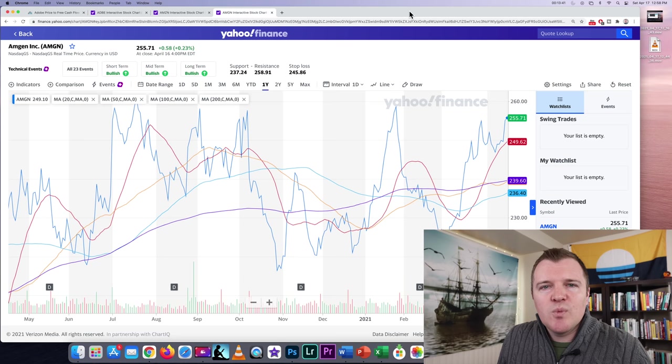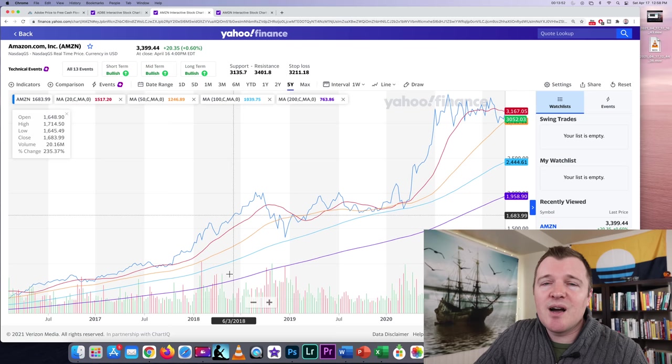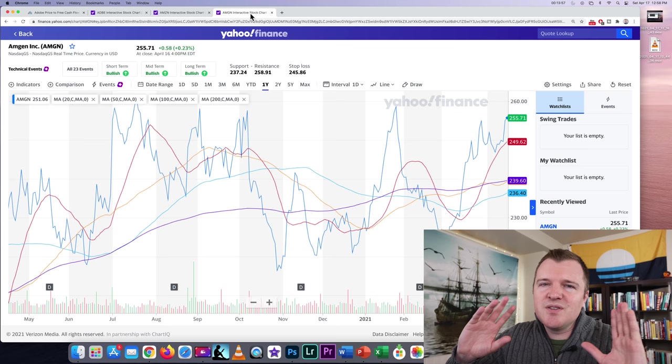A good example of a stock I would not trade is Amgen — a biotech company. Look at this stock chart: there's so much order and predictability when trading stocks like Adobe or Amazon, but a company like Amgen is just chaos. If a stock chart looks like this in any way, don't trade that stock.